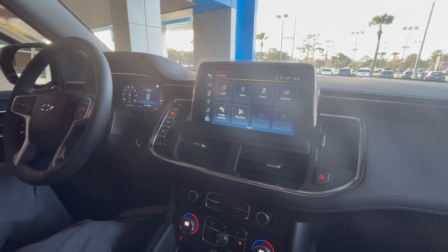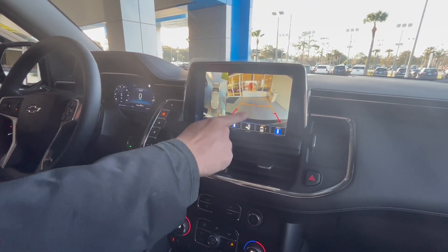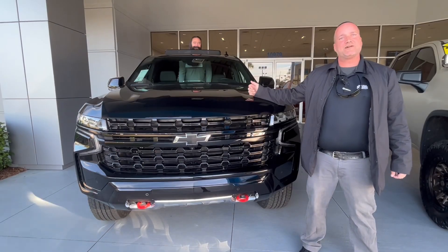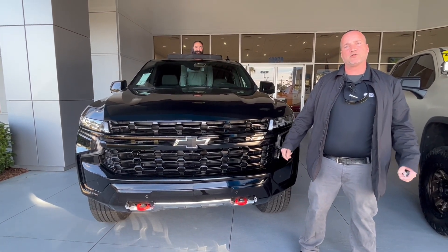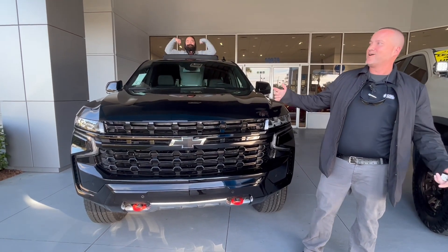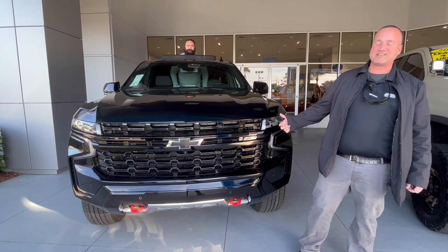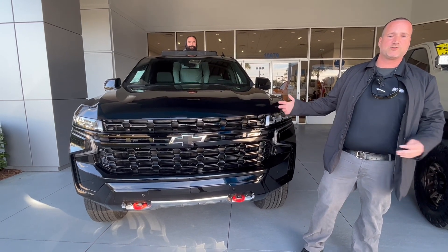A backup camera with 360-view surround vision, HD surround vision, and a beautiful backup camera. It also looks directly at your tow hitch for your towing needs. This Z71 Tahoe is equipped with a 5.3-liter engine, 355 horsepower, 383 pounds of torque. You can tow up to 8,200 pounds, and it has an electric brake controller so you can hook it up to your trailer's analog braking system.